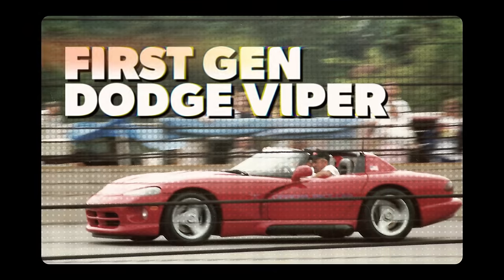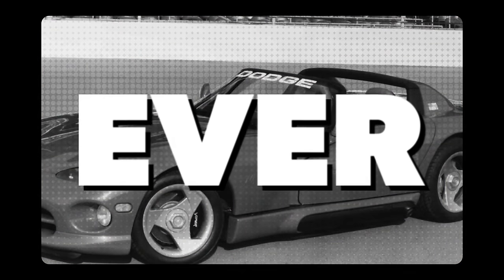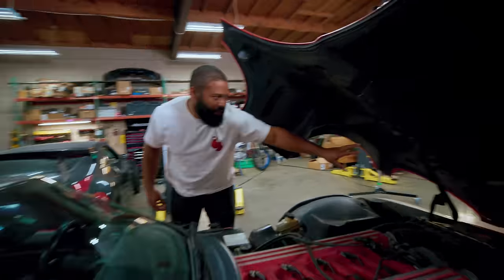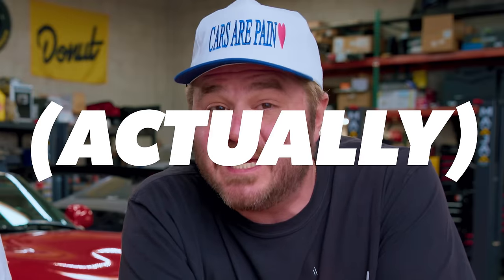This is a first-gen Dodge Viper — one of the most iconic sports cars ever, and it is absolutely terrifying to drive and impractical to own. We're going to talk about this Viper and a bunch of other cars that seem great on paper but are actually not so great to own. I'm James, he's Justin. Let's talk about cars.